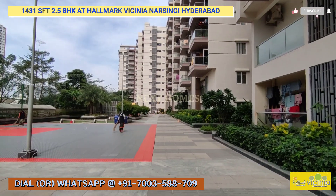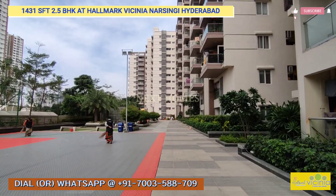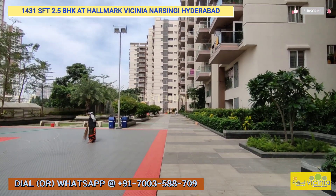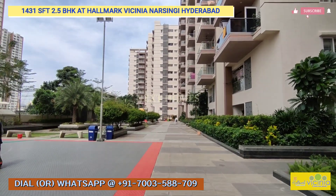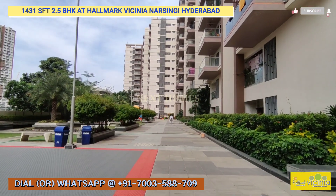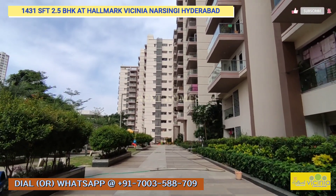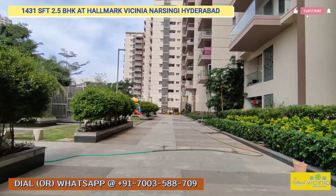Welcome to Next Home's YouTube channel. Today we are presenting a 2.5 BHK or 3 BHK of 1431 square feet at Narsingi, Hyderabad. The society name is Hallmark Vicinia. Hallmark Vicinia is spread over four acres, having a total of 434 units. It has two blocks, a dedicated clubhouse, a garden area, kids' play area, two basements for parking, and is G plus 12 floors.